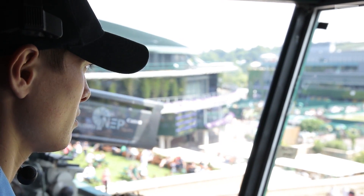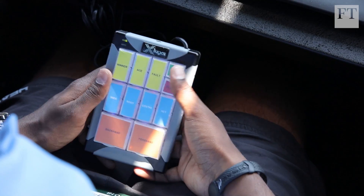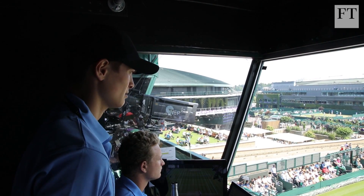Wide in. Forehand in. Body in. Backhand in. It starts with data collection. County-level tennis pros monitor every game at the championships closely, even those on the outside courts.